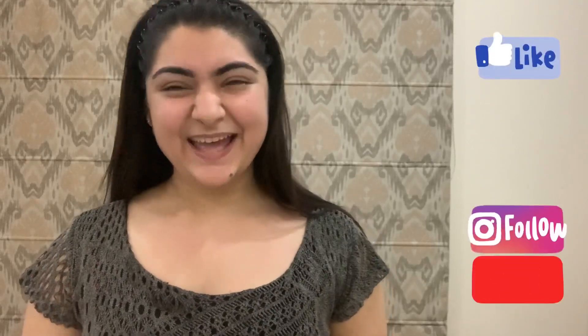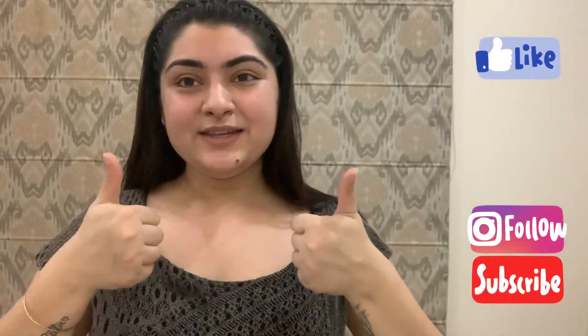If you liked this video, please give a thumbs up, and I will see you in my next video. Bye!